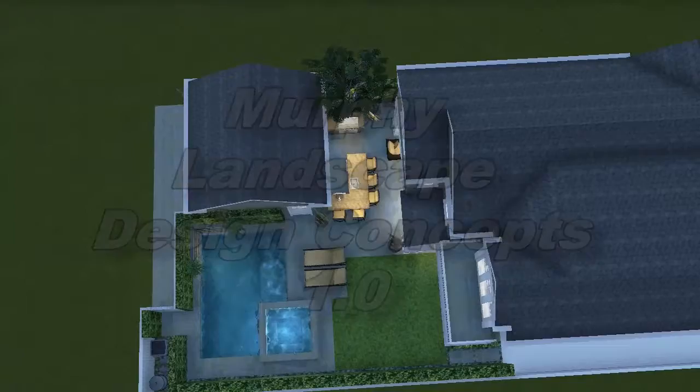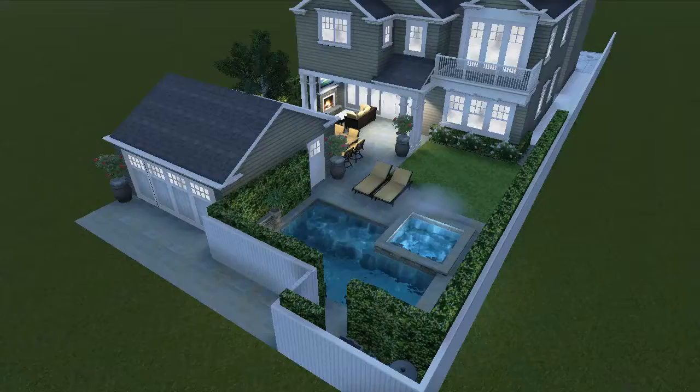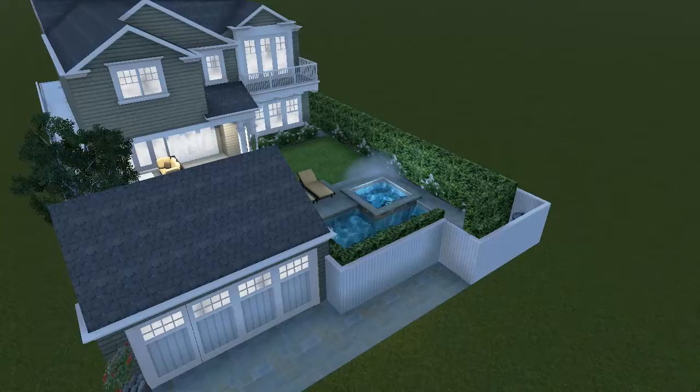This is Brad Morton with Morton Design Group here to present the Murphy Residence. This is my first attempt at the design, and in this project we are adding a pool and a spa to a new home's backyard. The home that is being shown is a place marker. Obviously the details will vary, but I wanted to get that in there so that we can represent an idea or likeness of what's going to be built.